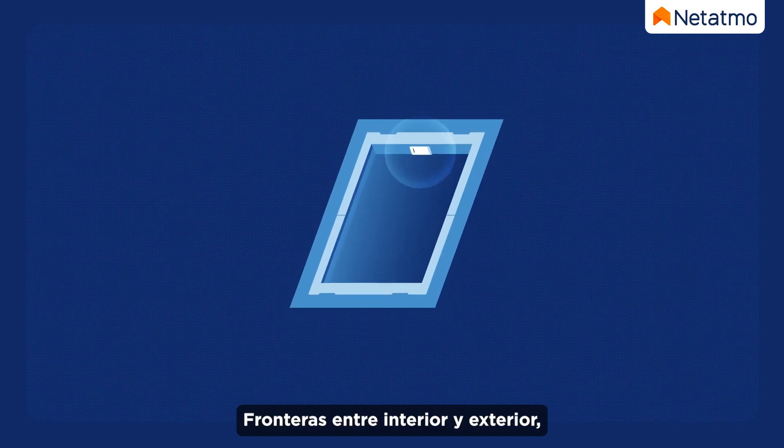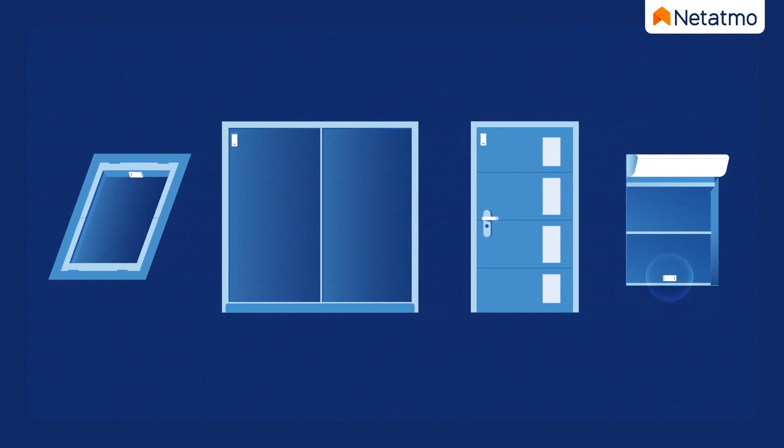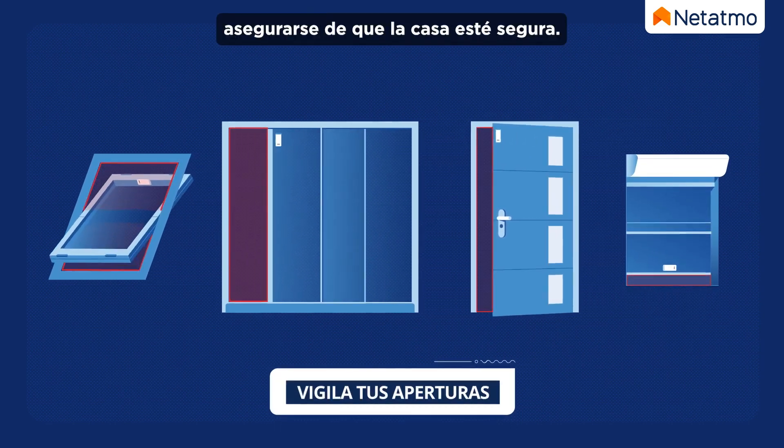Doors and windows are the link between inside and outside, making them the most vulnerable parts of the home. Checking them means that the home is properly secured.